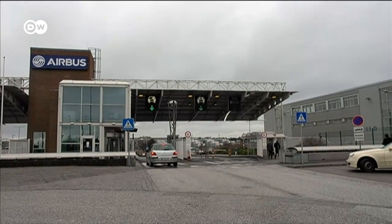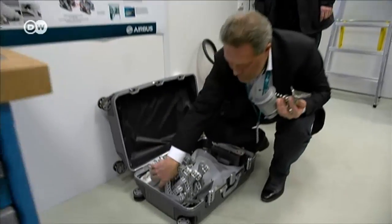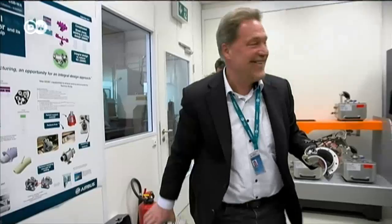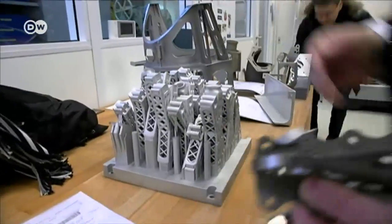A lot lighter — an attractive prospect for airplane manufacturers like Airbus. 3D printing opens up new possibilities, such as imitating designs found in nature.